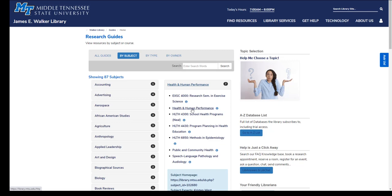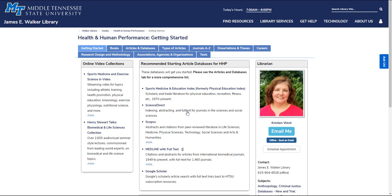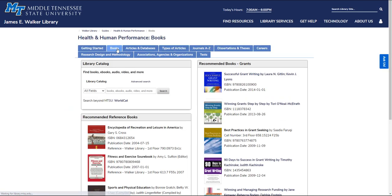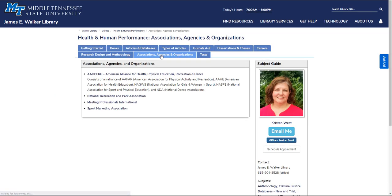Let's look at the Health and Human Performance Guide. Each guide is different, but most will feature recommended databases for the subject area. This guide also lists relevant online video collections. On other tabs we see recommended books, important journals in this field, and links to professional associations.